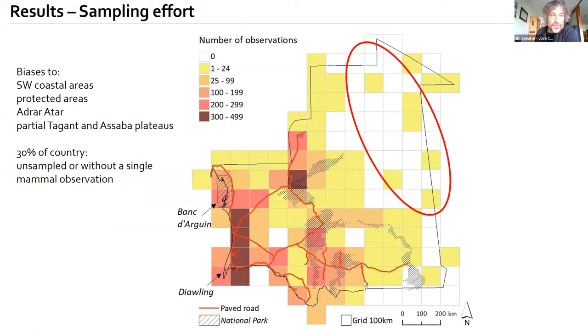There is a huge spatial bias in terms of sampling effort. This map shows the distribution of the absolute number of mammal observations in each 100 by 100 kilometer grid cell. We can see biases towards the coastal areas, towards protected areas, towards the Adrar, and some areas in the Tagant and Assaba plateaus. About 30% of the country remains unsampled or without a single mammal observation.